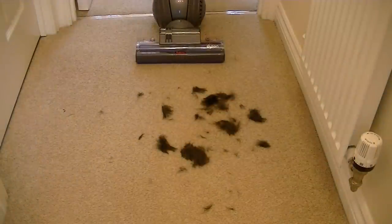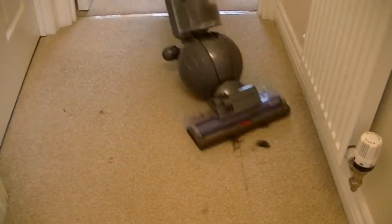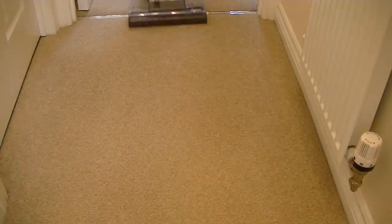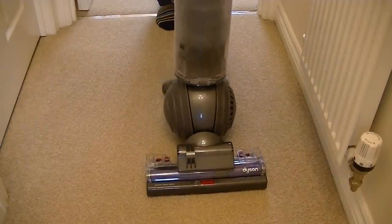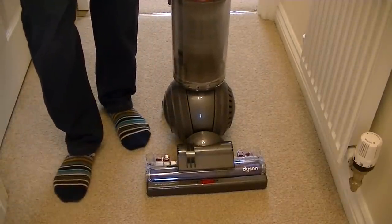I'll leave the final movements and the final piece of this little video to the vacuum in front of me, picking up real human hair. I thank you. That's all for now — I'll see you later.